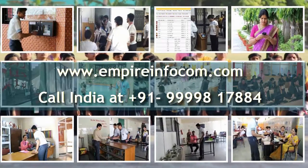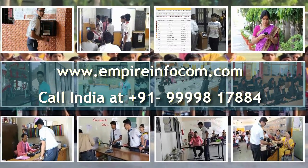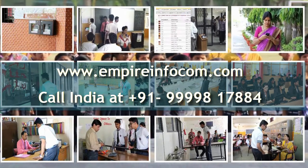To know more about the campus one card solution, visit www.empireinfocom.com or call India at 4x9 8178 84.